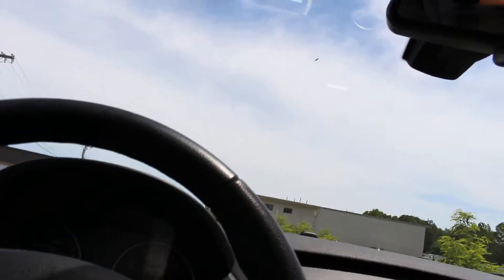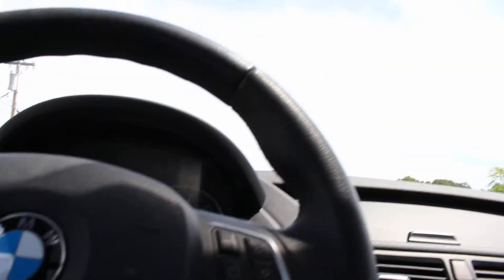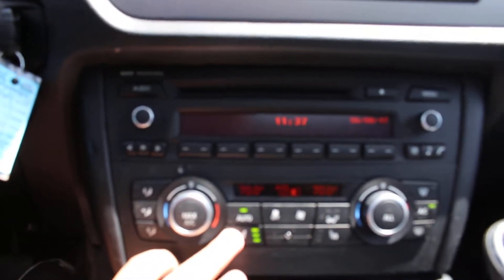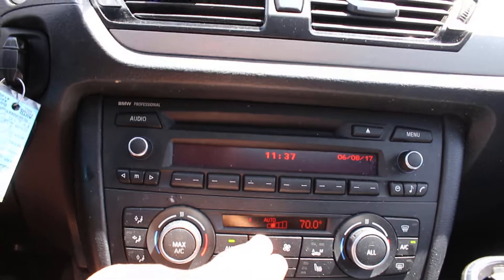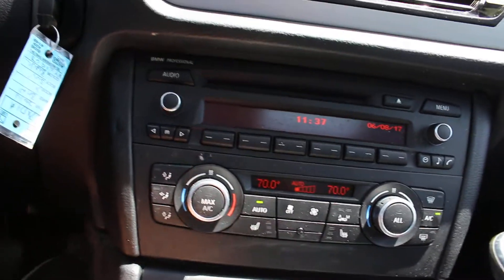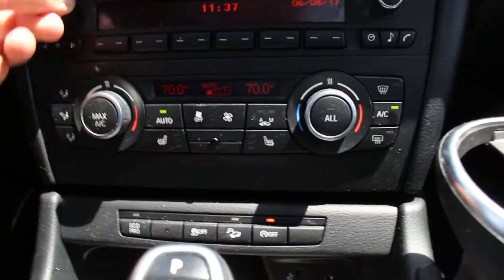Now let me give you a tour of the interior. You have two keys and it's a push to start. Over here you have a lot of features: heated seats for both front passengers where you can adjust the temperature and level, the AC, and the USB and auxiliary input.